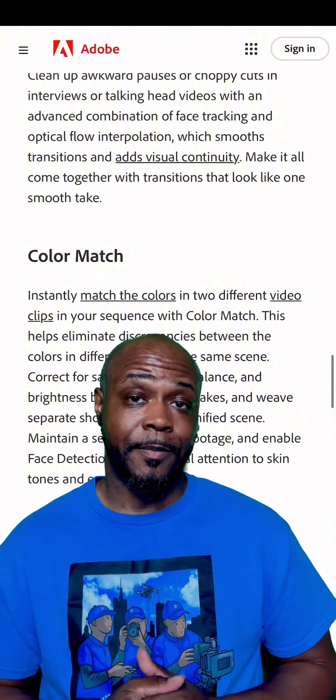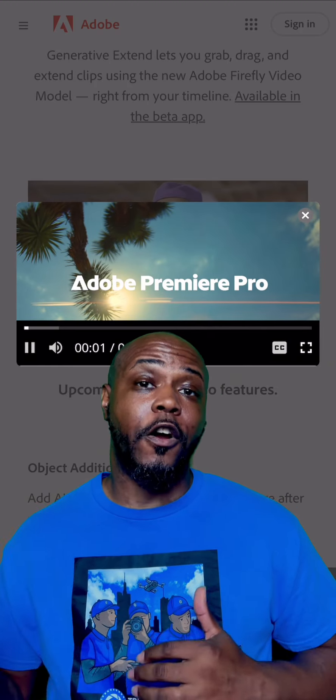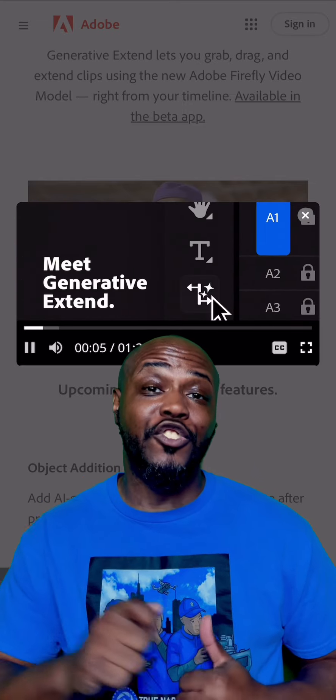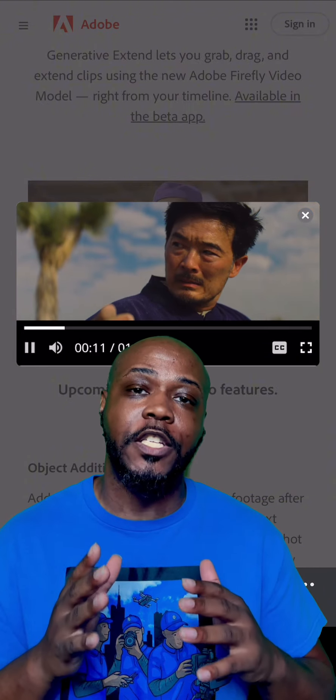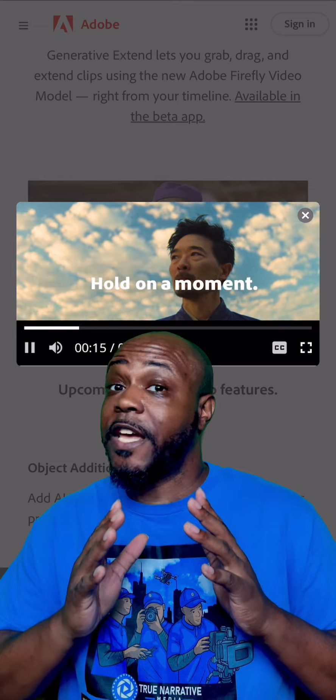Imagine you have a clip and you didn't record far enough. The AI will generate — you can drag the clip further and it will extend the scene out intuitively on its own. I am just going to say that's going to be phenomenal.